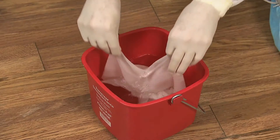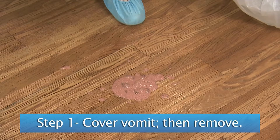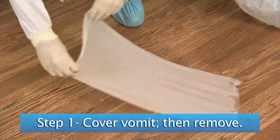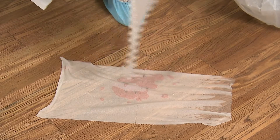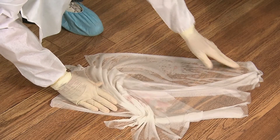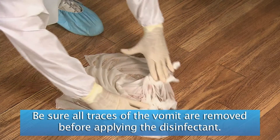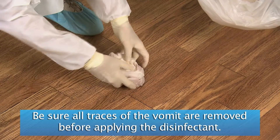Once your protective gear is on, there are four steps to cleaning up the vomit. The first step is to cover the vomit. You want to do this to contain the vomit and let people know where it is so they don't accidentally step in it. To cover up the vomit, you can use paper towels or an absorbent powder from a local chemical supply company. To remove the covered vomit, simply scoop it up with your gloved hands and place it in a sealable plastic bag.